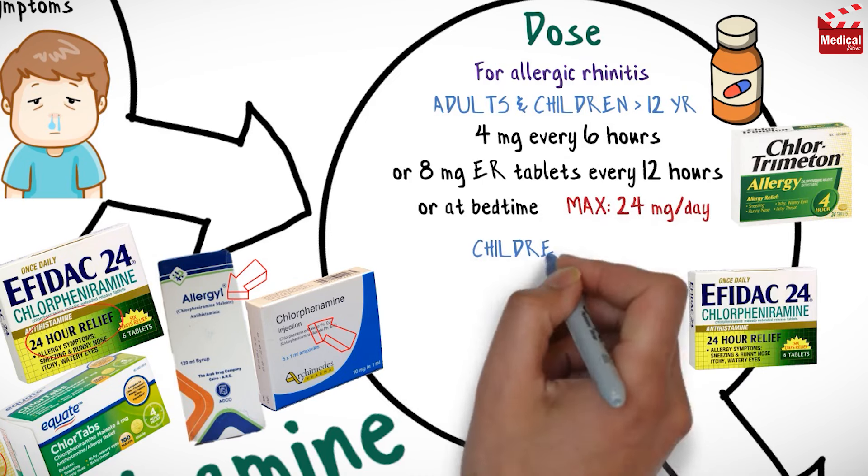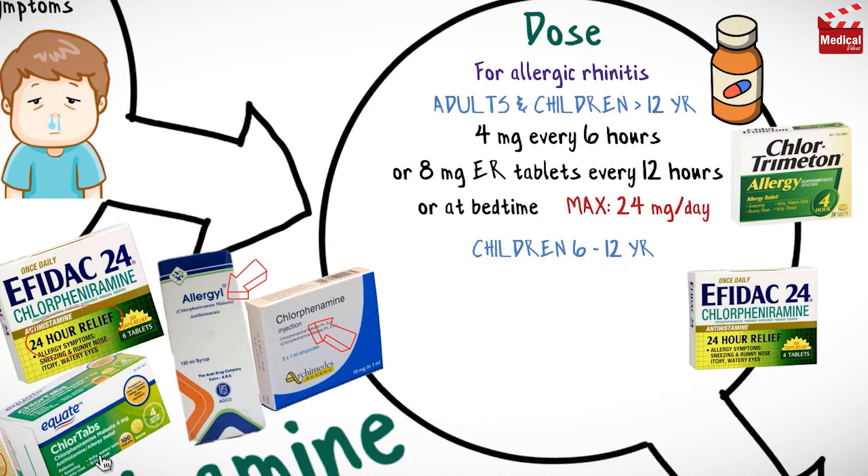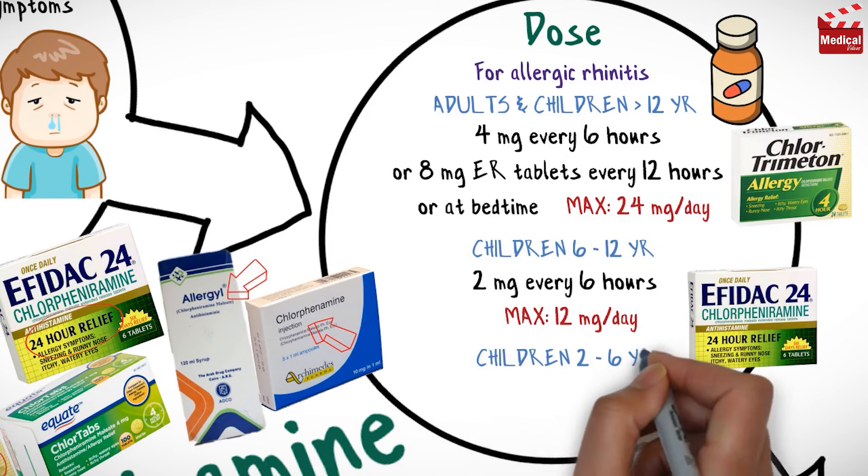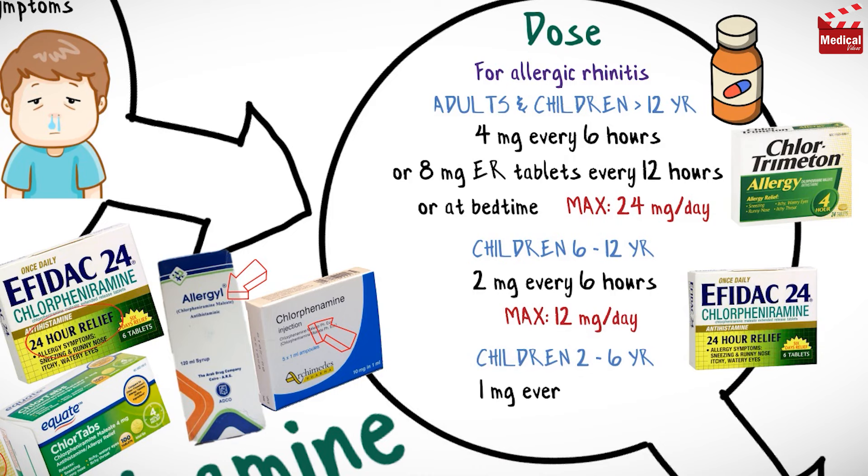For children from 6 to 12 years, the usual dose is 2 mg every 6 hours and the maximum is 12 mg per day. For children from 2 to 6 years, the usual dose is 1 mg every 6 hours and the maximum dose is 4 mg per day.